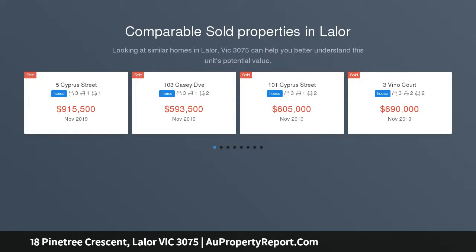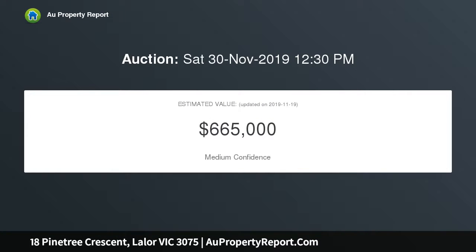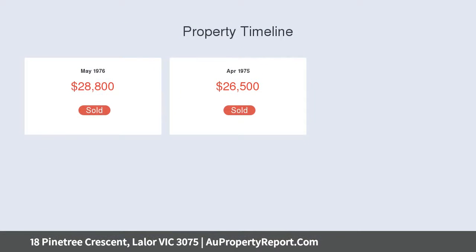This well-presented home features three bedrooms with floorboards, two with mirror robes, one with built-in, open-plan kitchen with adjoining dining and family area, formal lounge and central bathroom with separate shower and bath, also offering ducted heating and evaporative cooling, large rear yard with two garden sheds, undercover entertainment area with decking, alarm system and double carport.